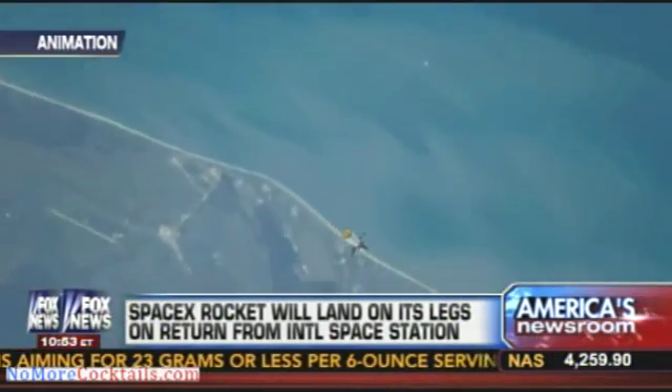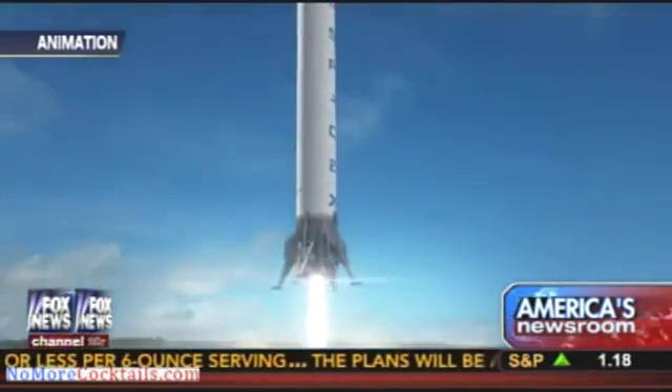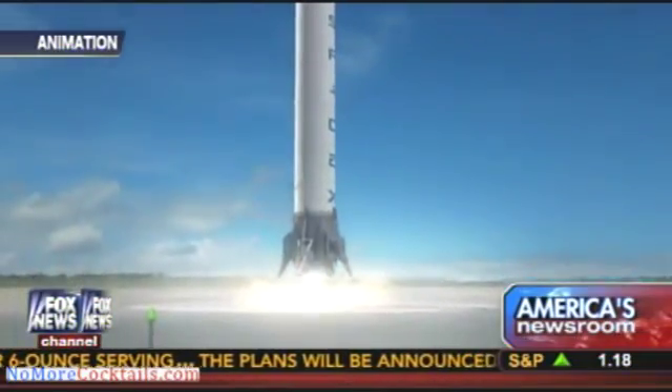Can you launch a rocket and land it on its legs? Is that even possible? The SpaceX Falcon 9 will try and show off its capabilities over the weekend when it tries to land on its return mission from delivering supplies to the International Space Station.